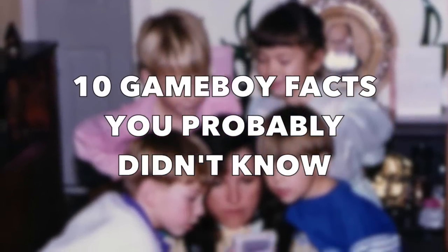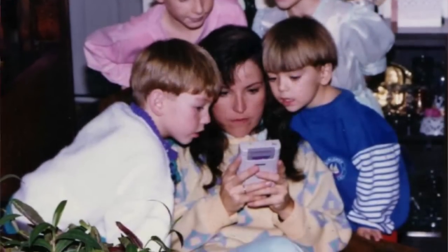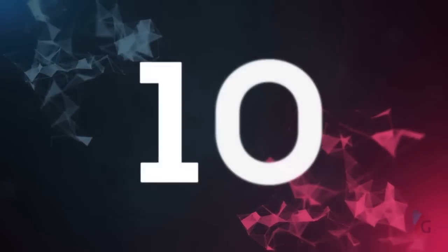Game Ranks presents 10 facts about Nintendo's Game Boy that you probably didn't know. We got a lot of information here, so let's get started with number 10.